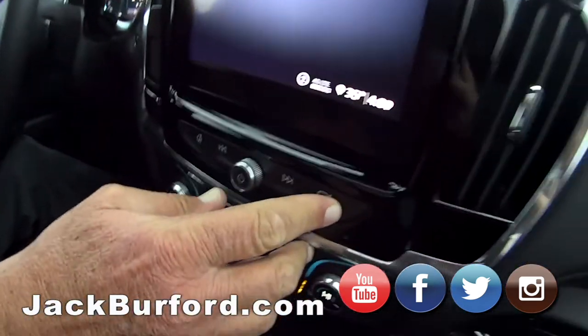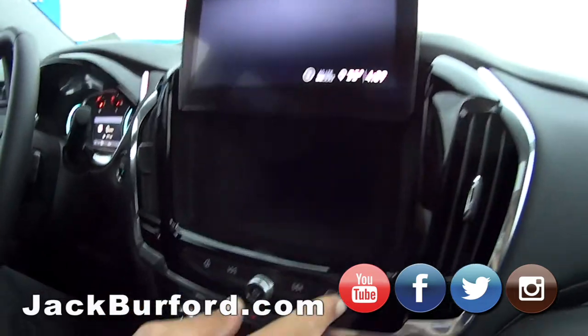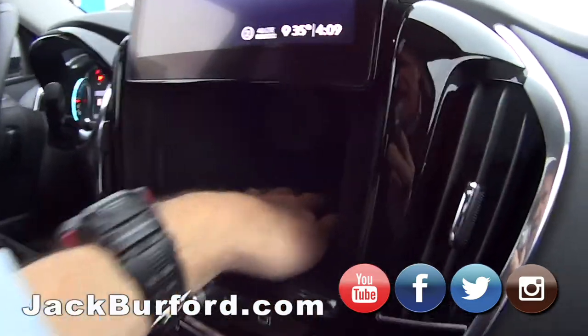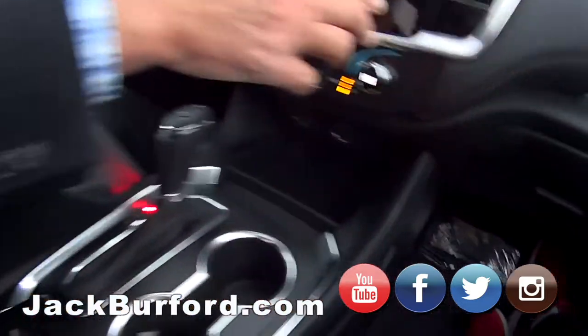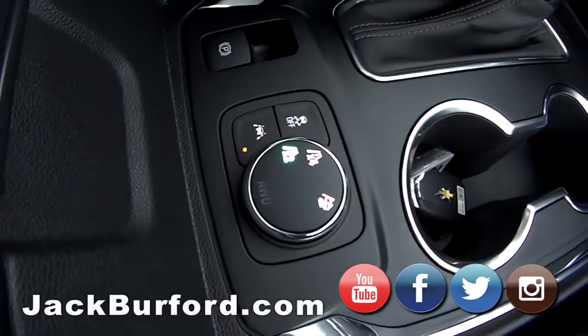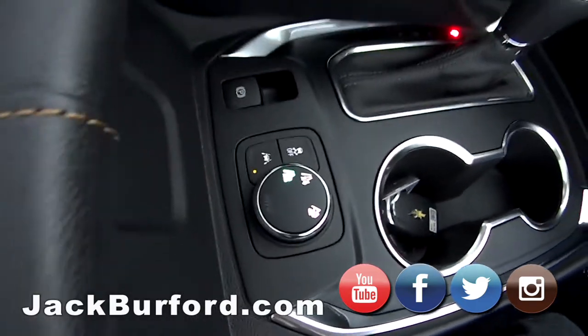It's got a secret compartment — you could put a little pistol right there. It's nice. And it's got different modes here. This is all-wheel drive, so it'll go anywhere.